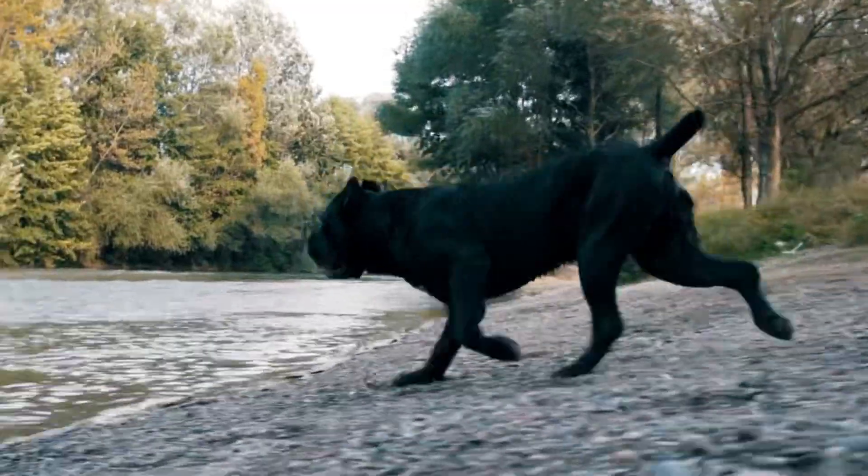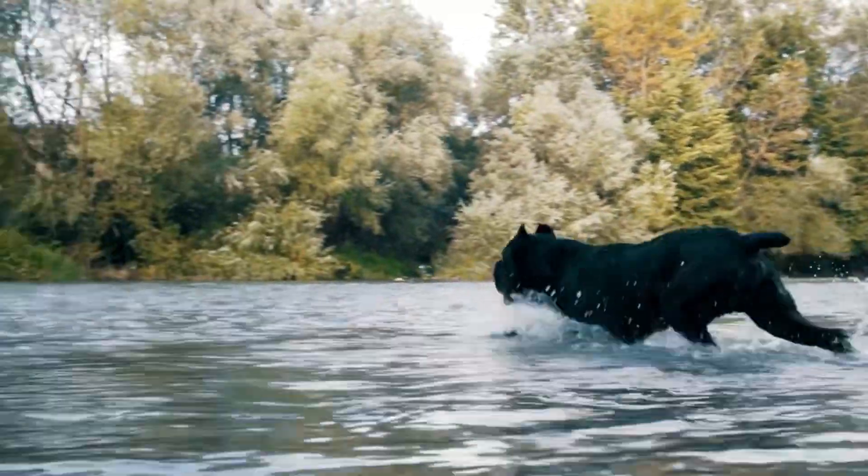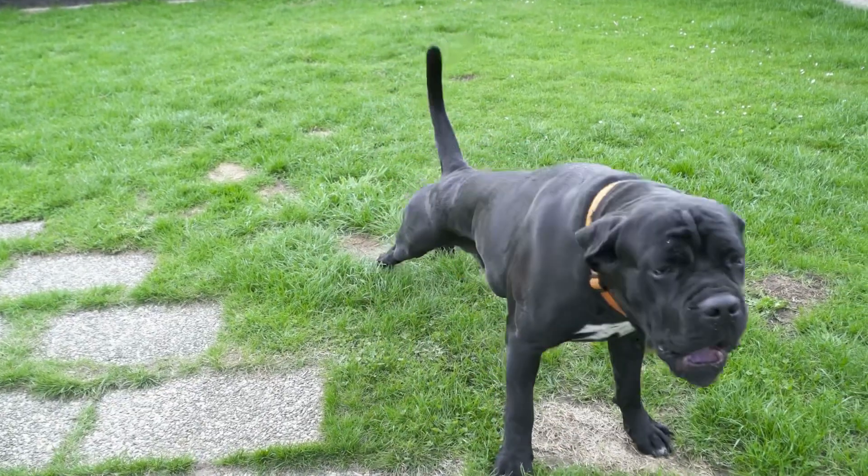It's one of the best guard dogs but it's not suitable for first-time dog owners. Training is important to keep them in check and for protection.